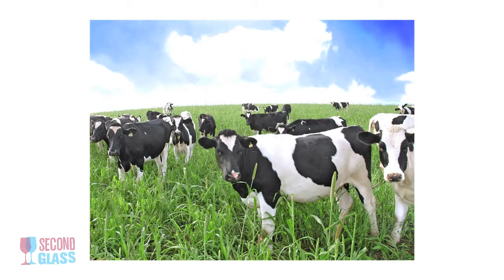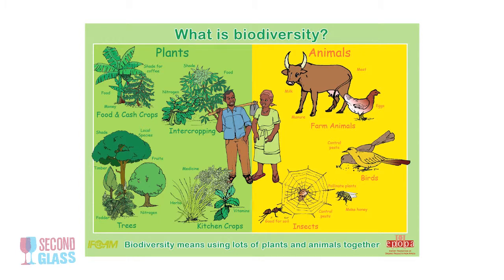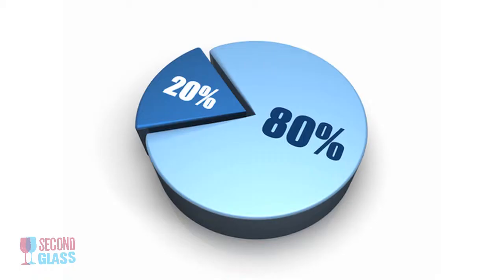The fertilizers that you're using are produced on-site as much as possible. There's biodiversity on the property, meaning that only 80% of the growing property can be your cash crop.